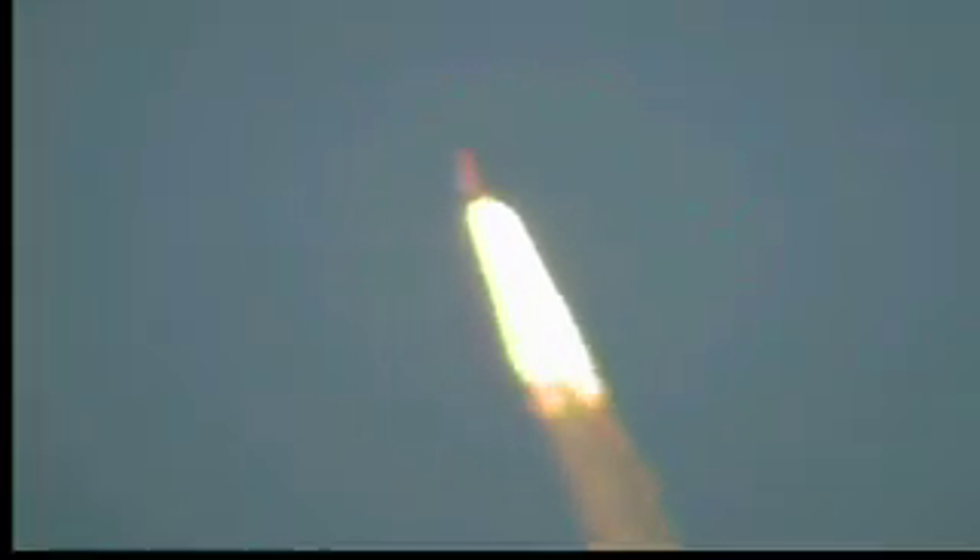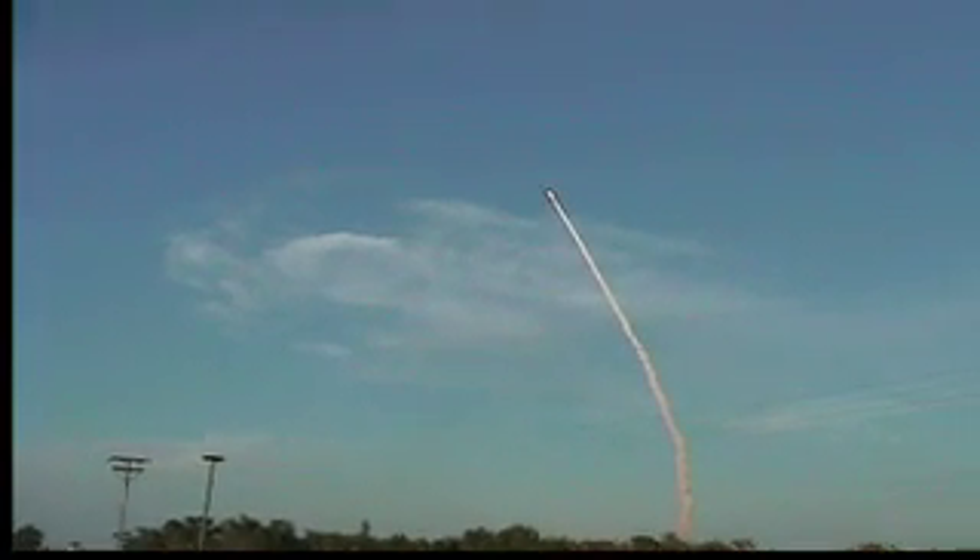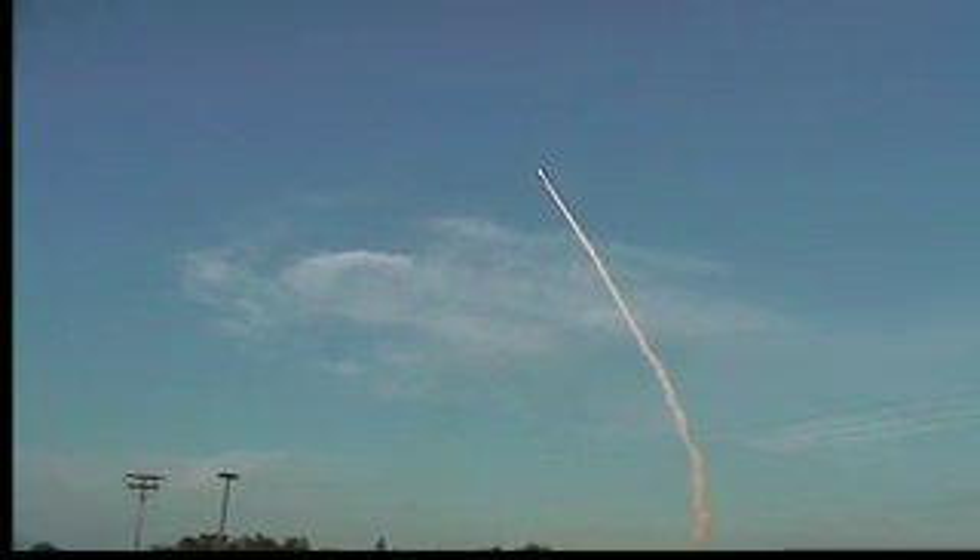Look at that fire. All systems in good shape. Engines throttling down as Atlantis maneuvers through the area of maximum dynamic pressure on the vehicle in the lower atmosphere. Already seven miles away from Kennedy Space Center at an altitude of five miles. Engines throttling down.